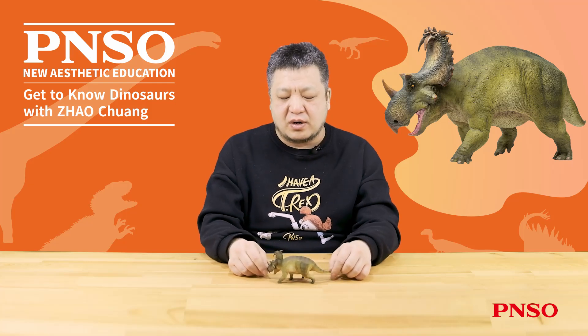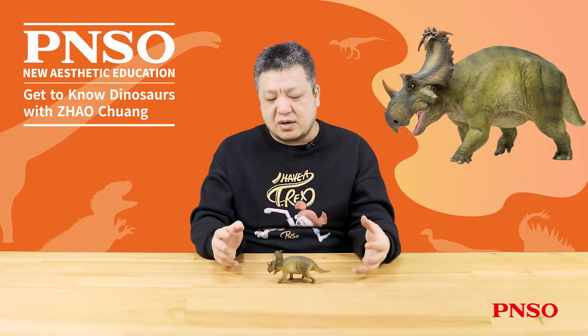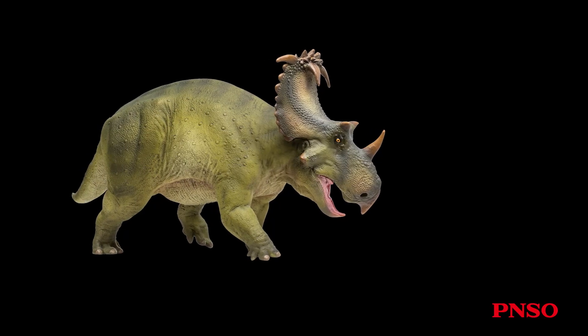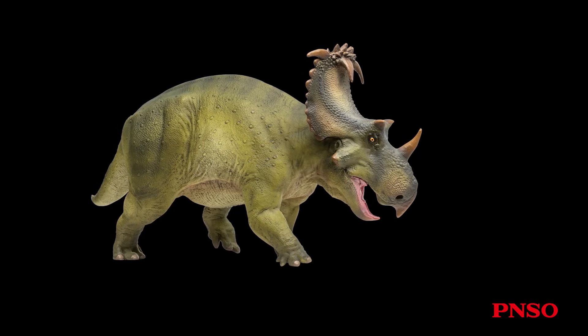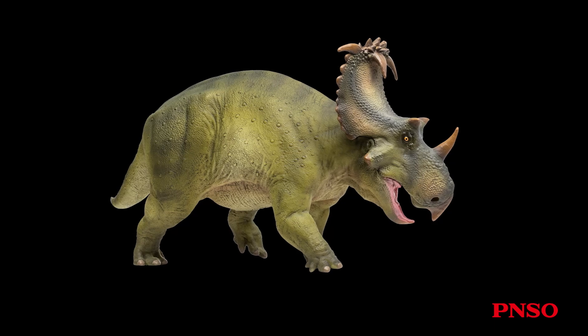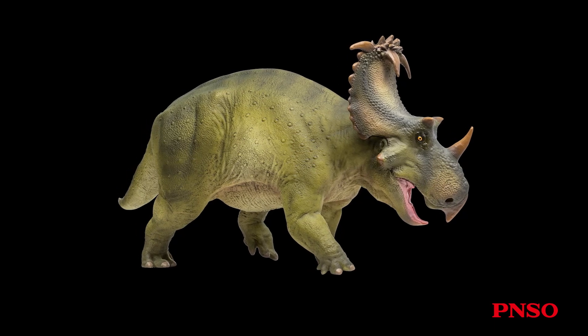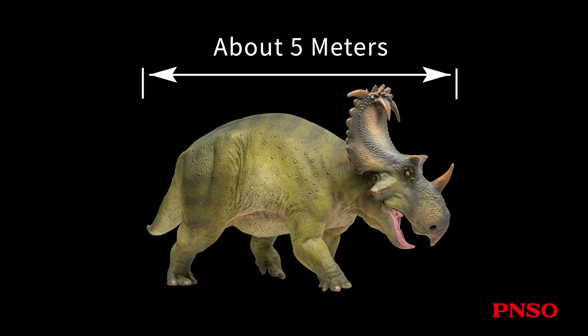Coronosaurus is a typical Ceratopsian and resembles the commonly depicted Centrosaurine dinosaurs. It had a relatively small head, a broad body, a shortened tail, and limbs that were relatively slender compared to later Ceratopsians. Overall, this dinosaur was quite robust and large. Despite limited fossil evidence, it is estimated that Coronosaurus could generally reach 5 meters long, rarely exceeding 6 meters.